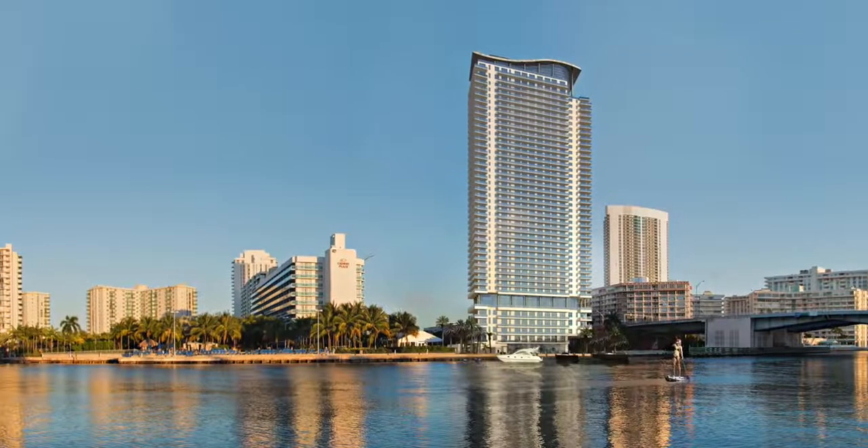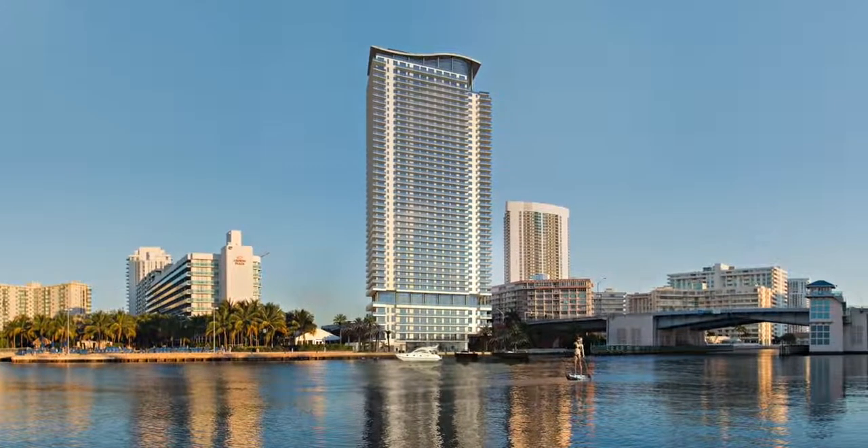All units in Hyde Beach House can be rented out nightly, weekly, and monthly — this is a very unique concept and extremely hard to find. We offer two different types of residences that our buyers can choose from. We have resort units, which is a great concept for Latin Americans who maybe come once or twice per year. When they're not here, they can put it in the management program and have an income-producing property working for them while they're away.